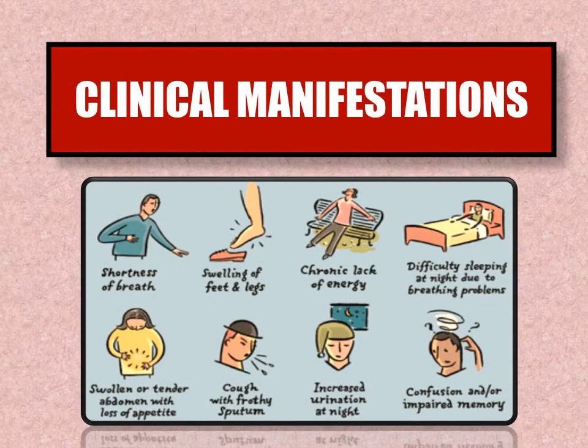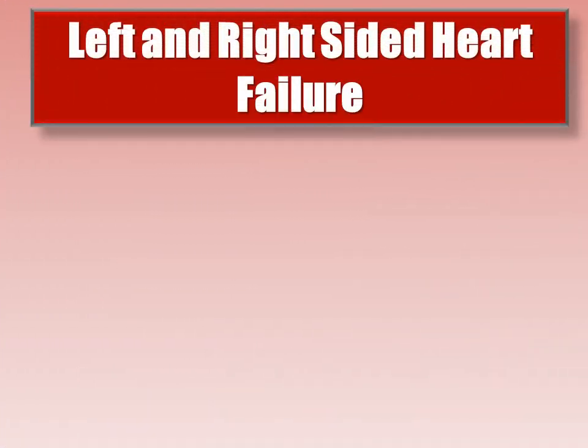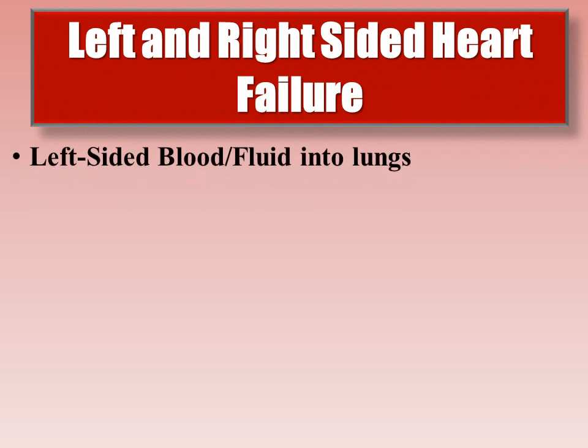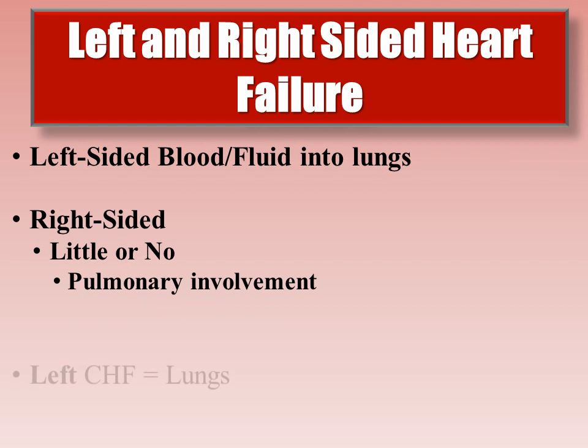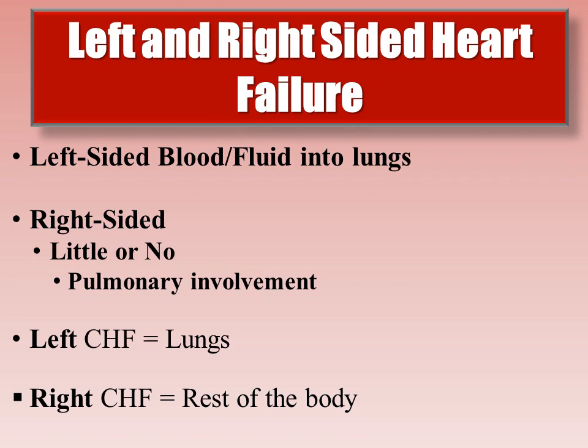Patients may not verbalize common and atypical signs and symptoms of heart failure and may not understand their association with worsening disease and treatment. Therefore, it is important for clinicians and patients to be aware of the clinical manifestations of CHF. Left-sided CHF clinical manifestations are primarily pulmonary in nature, attributed to blood and fluid backing up into the lungs. Right-sided heart failure will show little or no pulmonary involvement as blood backs up into the body. Think of it this way: left-sided CHF equals the lungs; right-sided CHF equals the rest of the body.